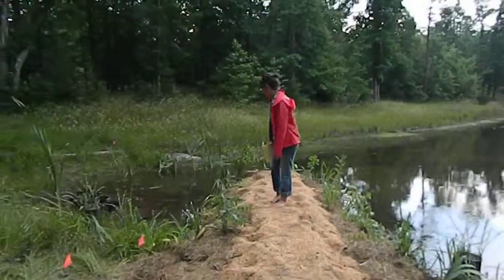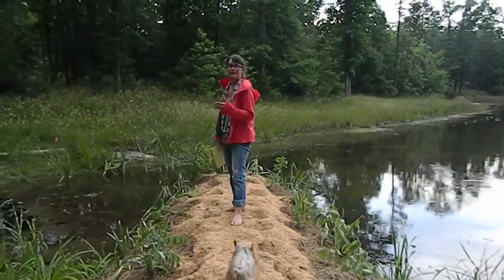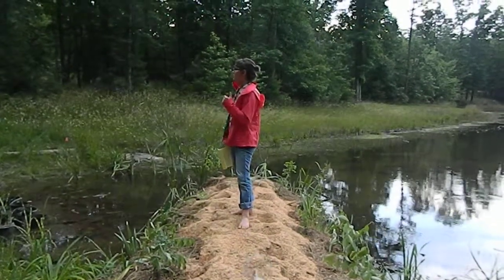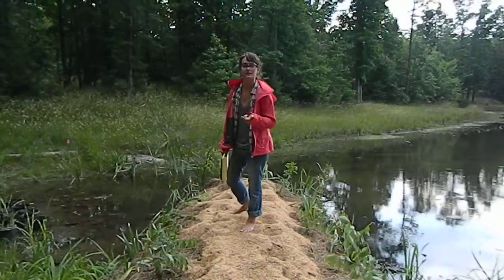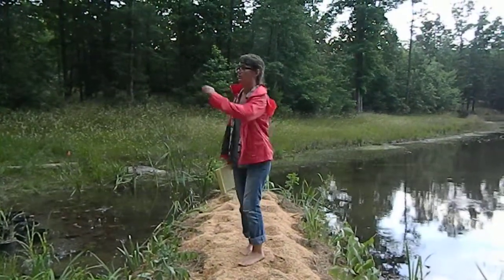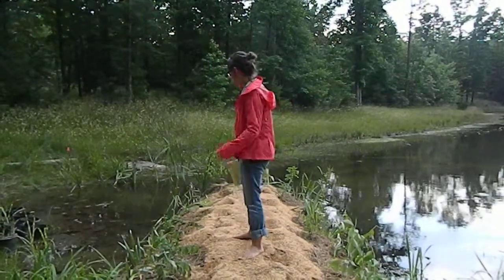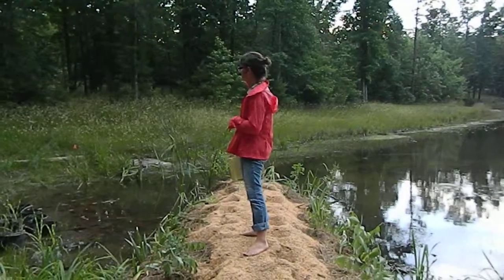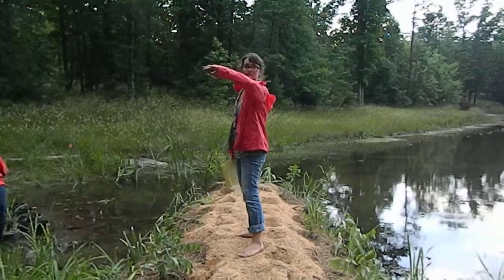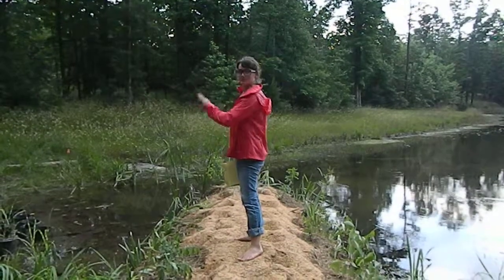We decided on this chinampa for multiple reasons. The issues were runoff — nutrient and sediment loading in the lake — and the force and volume of water coming in through the streets and through the campgrounds in multiple areas. We decided to place it here specifically because we had rerouted some of the water uplands, so the majority of the flow should go through this region.